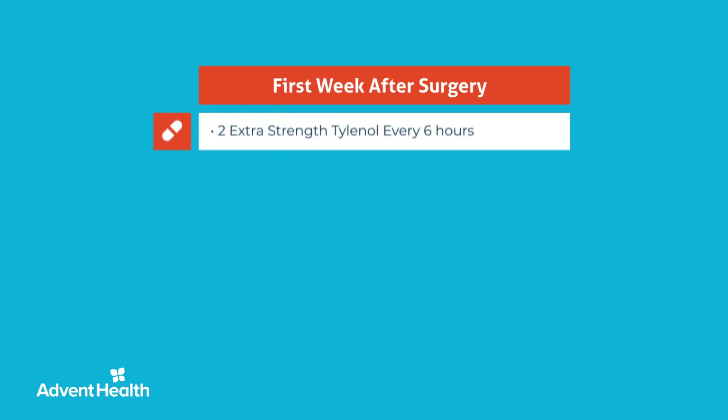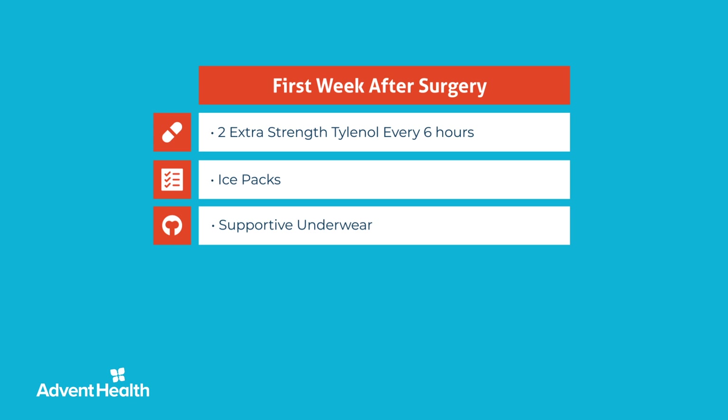Most patients find that two extra-strength Tylenol every six hours will control surgery-related discomfort like abdominal pain, scrotal pain, or pain in the area between the anus and the scrotum. This may last for several weeks but should resolve. Intermittent ice packs and supportive underwear will also help relieve scrotal pain.